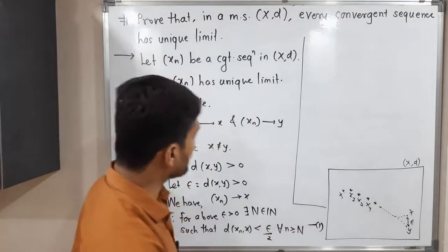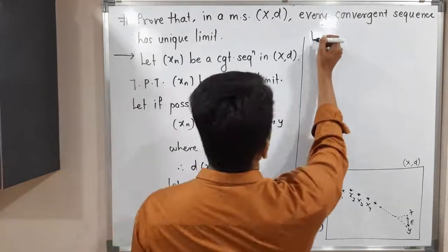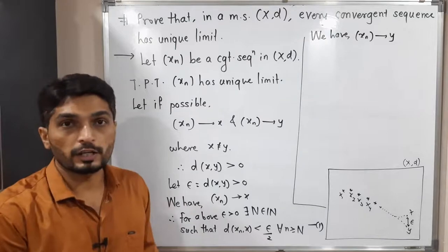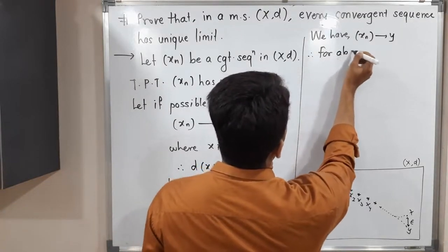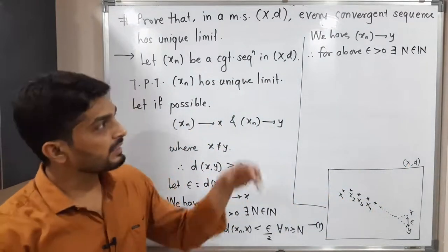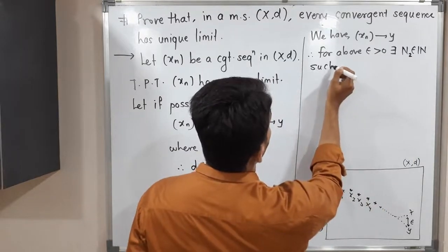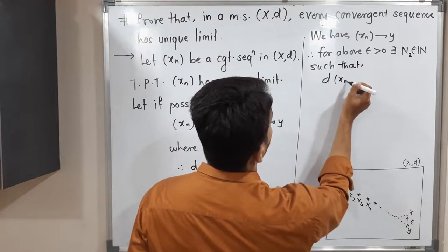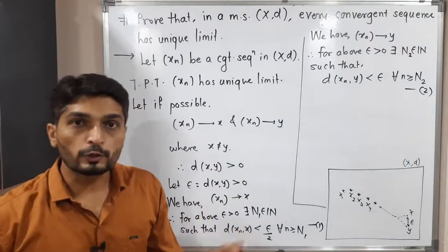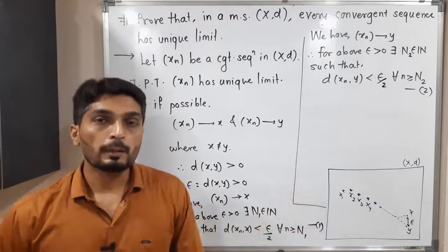Similarly, we have the second piece of information: xn converges to y. Following the same definition, for the above epsilon greater than zero, there exists N2 in the natural numbers such that d(xn, y) is less than epsilon by 2, for all n greater than or equal to N2. I'm calling this statement (2). Here N2 can be a different natural number from N1.